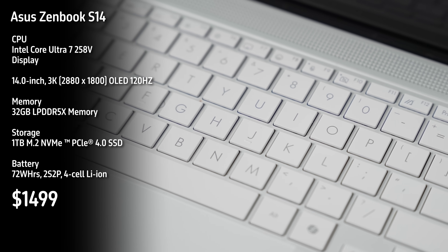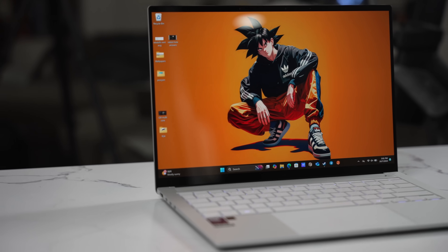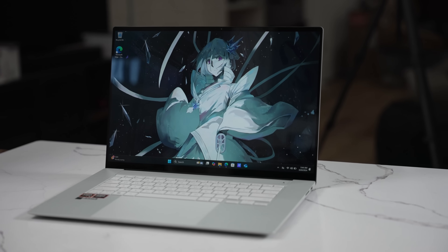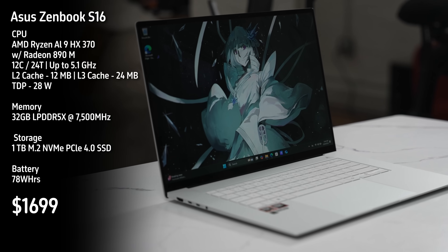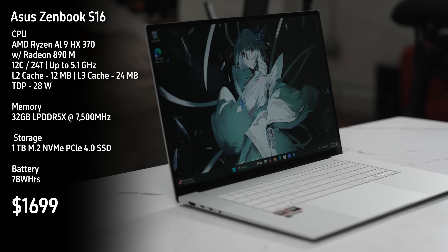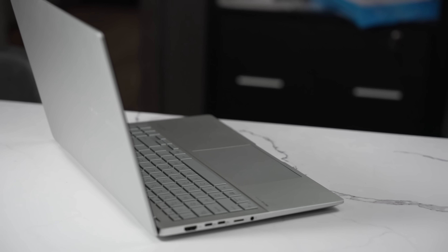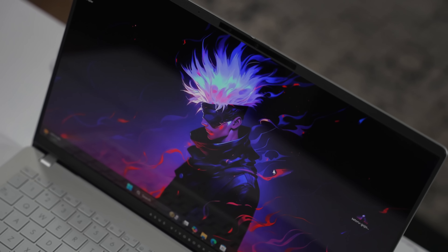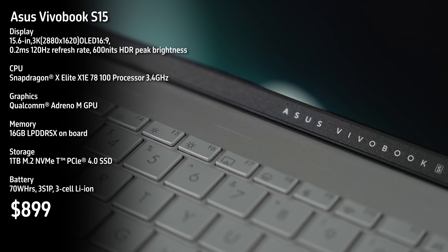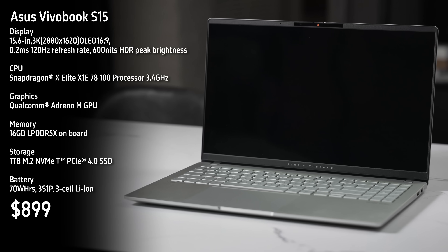Our next laptop is the Asus ZenBook S16 with the AMD Ryzen 9 AI, priced at $1,699. It comes with the largest battery at 78-watt-hours. Our next laptop is the Asus VivoBook S15 — this is the Copilot PC laptop, priced at $899 currently. It comes with a 70-watt-hour battery and has the Snapdragon X Elite chipset.